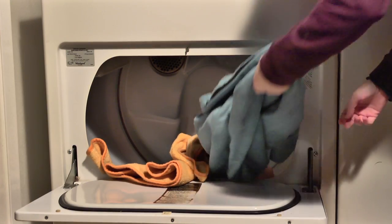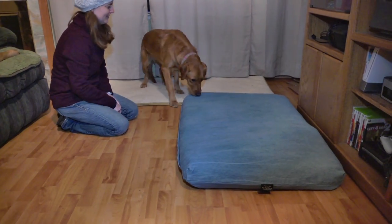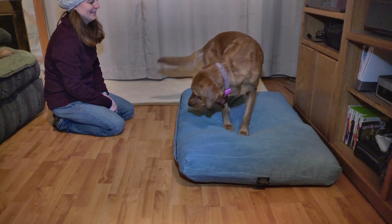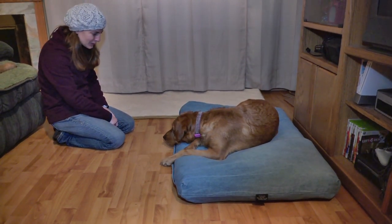One of the last things I like to do is wash all of our dog bedding. Once again, the puppy doesn't have all of its vaccines. I know our guys are healthy, but you never know what they might have tracked in. So we clean all the bedding and then place it back down on the floor.